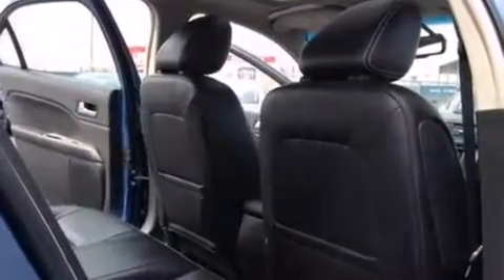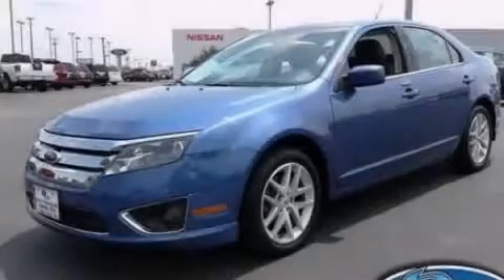This vehicle has fewer than 43,000 miles on the odometer. This automobile won't last long at this price. Call and arrange a test drive now.